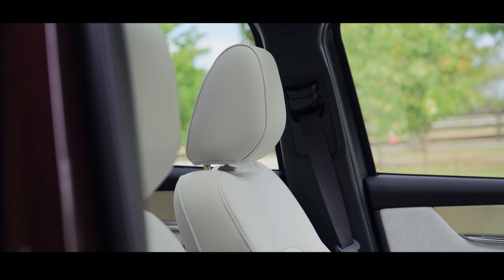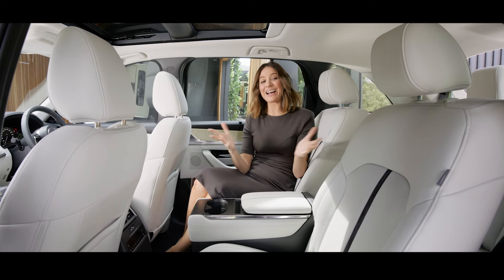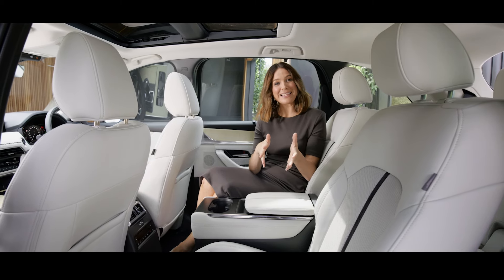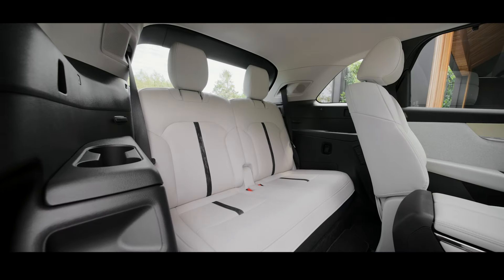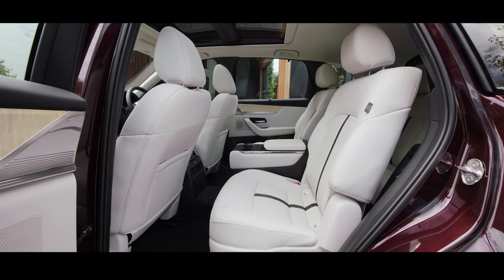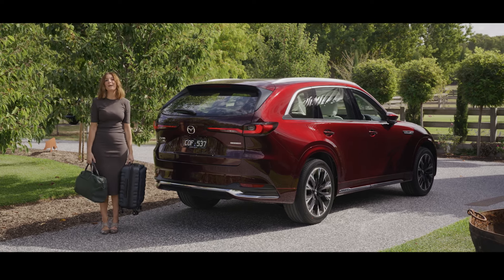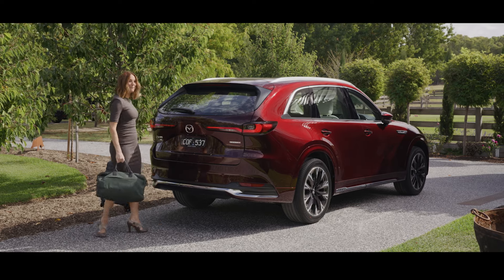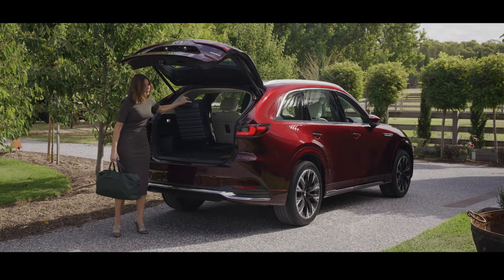The front passenger isn't left out either, with eight-way adjustment letting them find their own sweet spot. Option the Takumi or SP package and the second row bench will be replaced with wonderful captain's chairs — your passengers will feel like they're travelling in business class. When you need the versatility of the third row, the second row seats can slide forward for extra leg room. A swipe under the rear bumper activates the power tailgate, revealing a large 608 litres of load space with the third row folded.